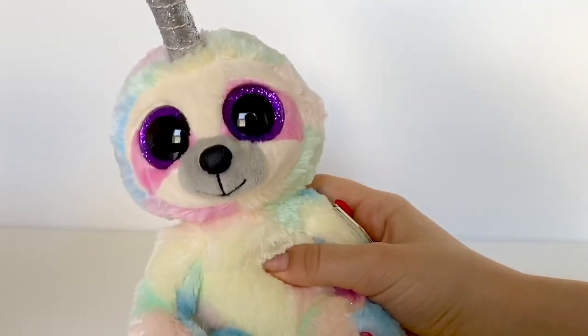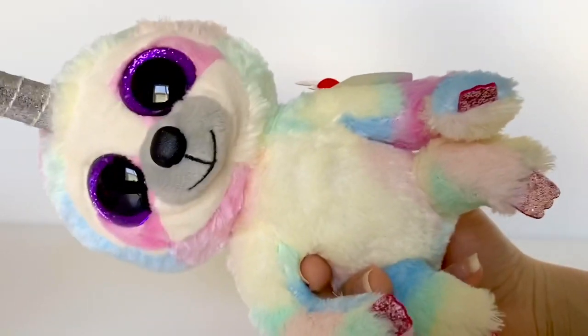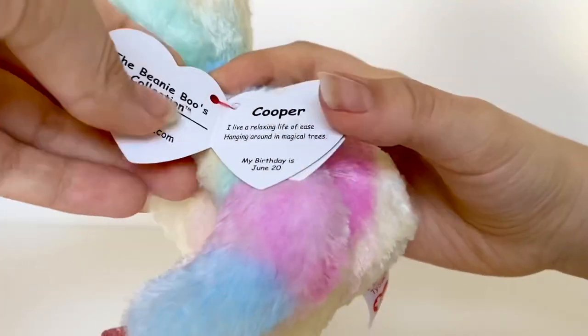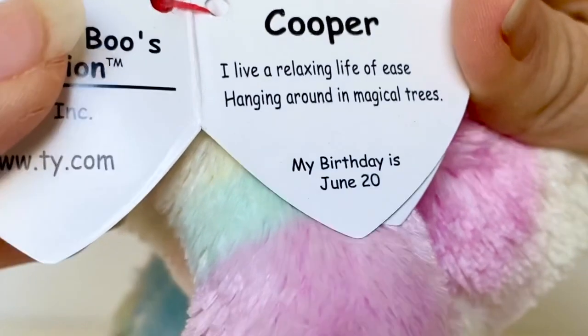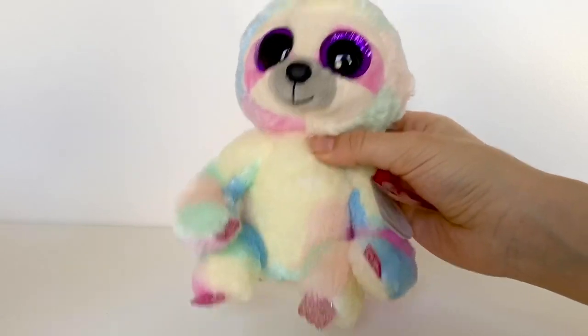I love the Beanie Boo sloth so much — I get so excited every time Ty releases a sloth. She is also so chubby, I love that. I keep calling her 'her' but her name is Cooper — I don't really like the name, but Beanie Boo genders don't really matter. Her tag says: 'Cooper — I live a relaxing life of ease, hanging around in magical trees. My birthday is June 20th.' That poem made me imagine a ton of magical unicorn sloths just hanging around in a forest.